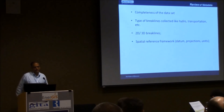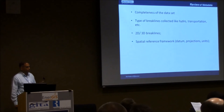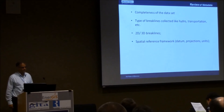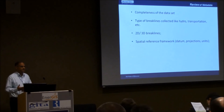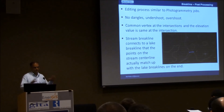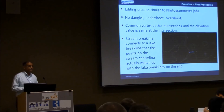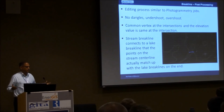What you need to do is check the completeness of the dataset — that is very critical. Whether it covers hydro break lines or transportation break lines, what was collected, whether it is 2D or 3D break lines, and finally what the spatial reference is — whether the data and projection are consistent. If they are not the same, you have to bring them to a common projection and datum level. Once you have all the break lines, you need to do certain pre-processing before jumping to the processing stage. These are standard GIS steps: there should be no dangles, no undershoot, no overshoot, especially when getting data from different sources. Make sure the data is as clean as possible.